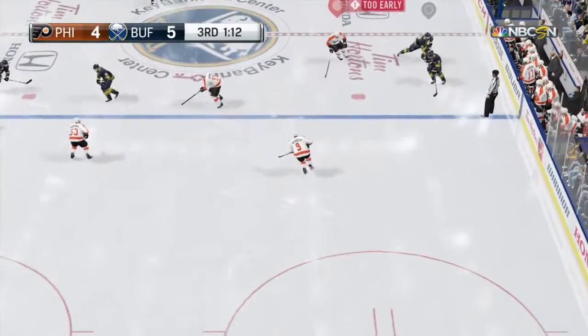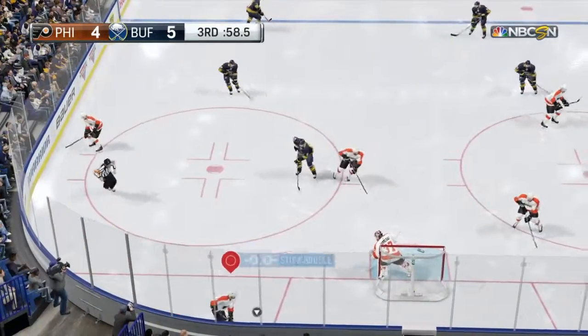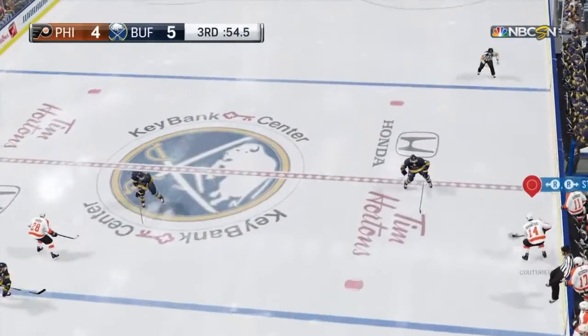The Sabres control at center ice. And he dumps it in. Legosian's play there is at a critical point in the game. That's a smart play. To Couturier.